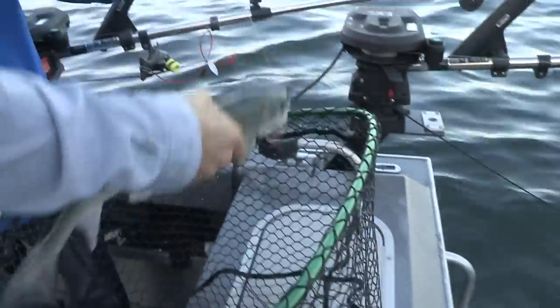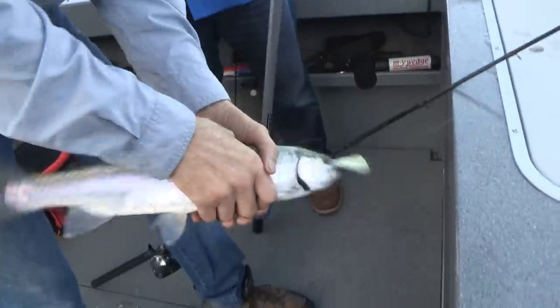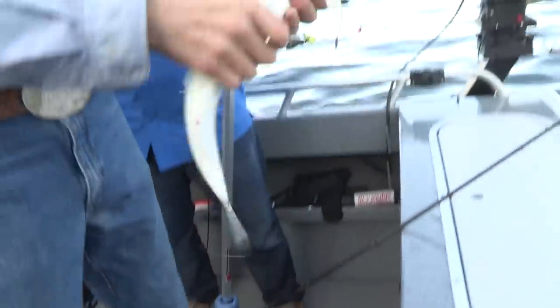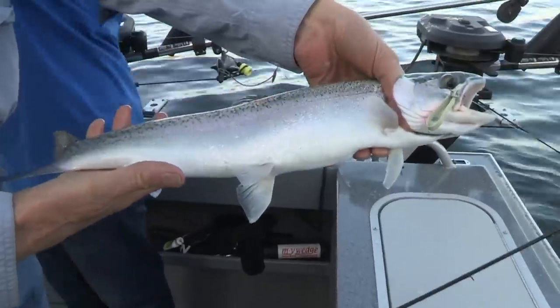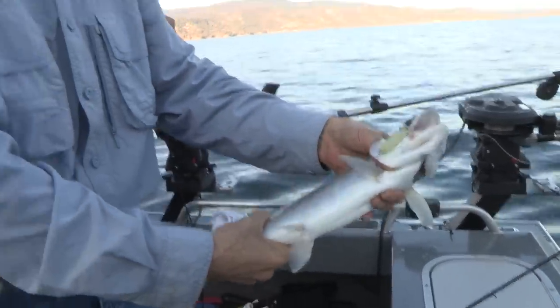I'm going to be keeping some because I'm going to be smoking them. You can put him in the live well — I've got an ice chest. We'll put him right in this bag. That's a typical nice, clean, cold water fish. Beautiful.